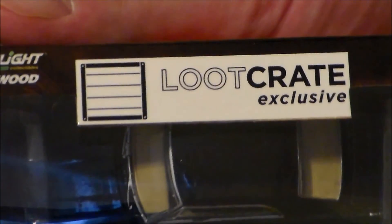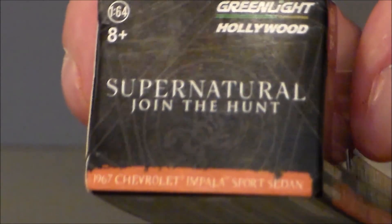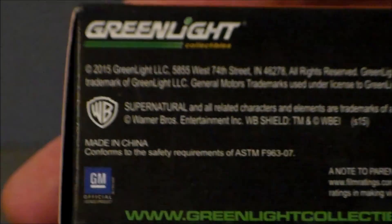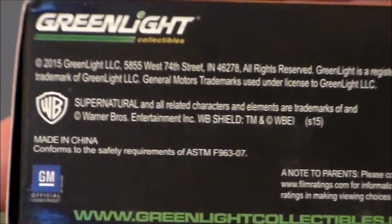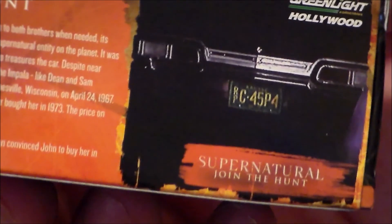The top of the box says this is a Loot Crate exclusive. The Greenlight Hollywood side of the package has Supernatural branding with some really cool witching-type stuff — very neat. This side of the package has a picture of the headlight. Really nothing down at the bottom: Warner Brothers logo, GM logo, a bunch of words. And then the back of the package has a write-up — if you'd like to pause and read that, you may do so. We've also got the taillights of the car pictured there, which looked like the headlights. Definitely pretty cool.